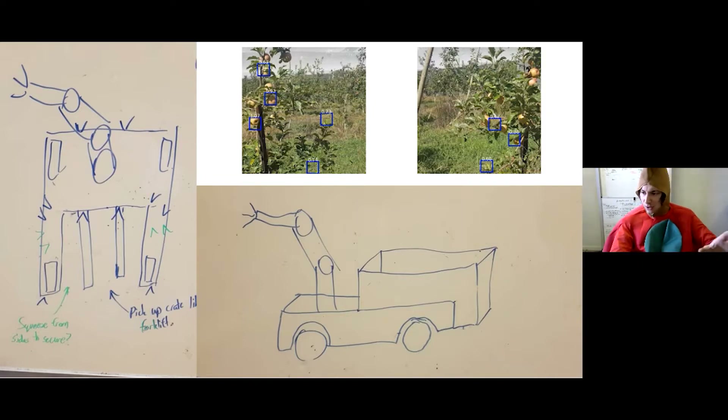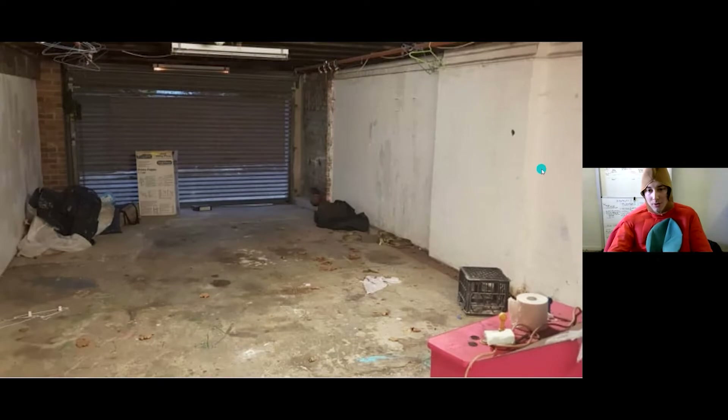We didn't really know how to design a robot, so I drew these pictures thinking maybe we should look at doing it in this sort of direction — it carries the bin, it's got an arm, it tries to grab the fruit. We went out to a couple of apple orchards, took some pictures, and then tried to train the computer to recognize the fruit. As you can see, it's not doing very well — it misses a lot of the apples and thinks things are apples when they're not. That was the starting point.